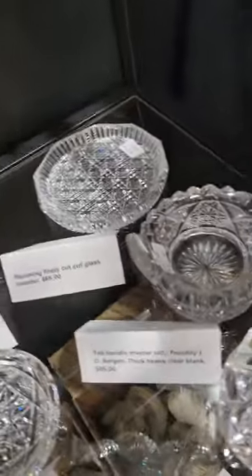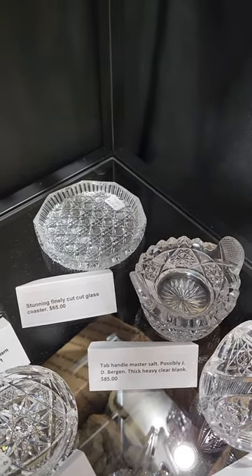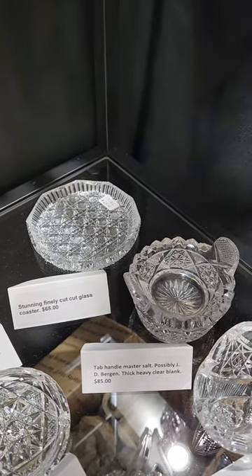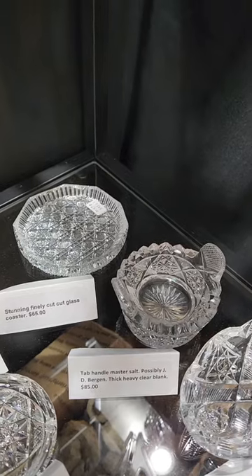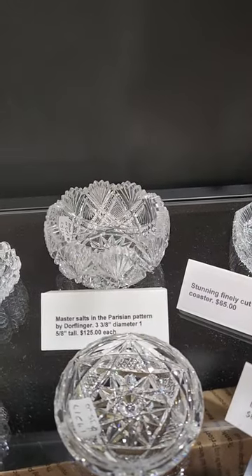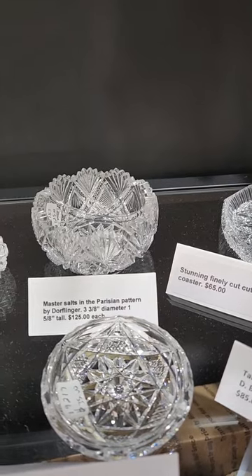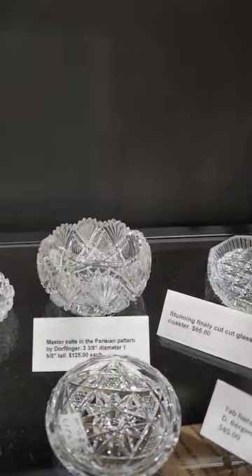Thick cross-hatch button cane coaster — or maybe it's an oversized butter holder. It's $65, but I'm going to go with coaster. Here's a great Parisian pattern master salt by Dorflinger, three and three-eighths diameter. It's $125.